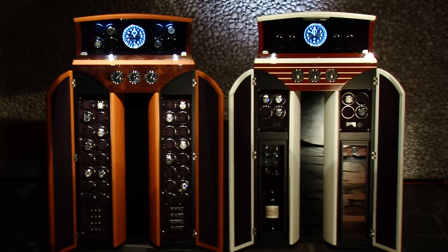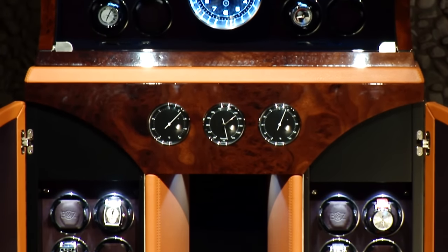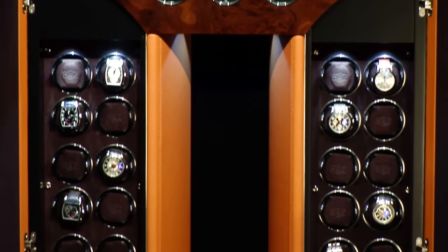When we designed the Python, we flew down to the yacht show at Monaco and saw the latest trends, the latest combinations of materials, and were inspired to use them for our Python.